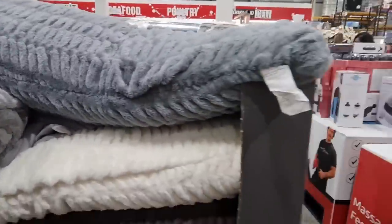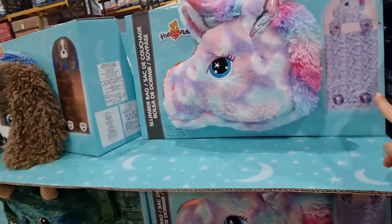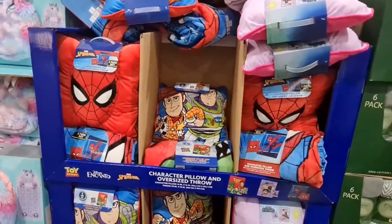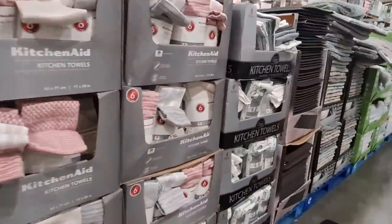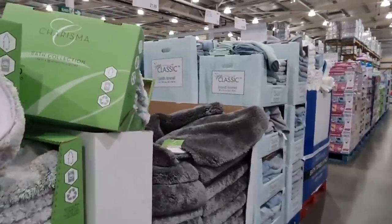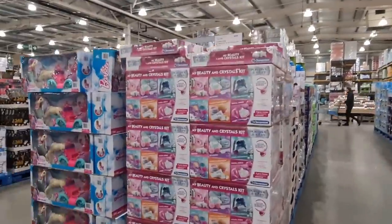They just have everything here. Neck and back massager. These are really interesting — they're like sleeping bags with a pillow and a cuddly toy. They have lots of Disney and Marvel ones. Oh my god, I'm just imagining having that when you're a kid — you won't sleep anywhere else. Kitchen towels. Bath runners. And more towels here. Just spotted this — beauty and crystal set.